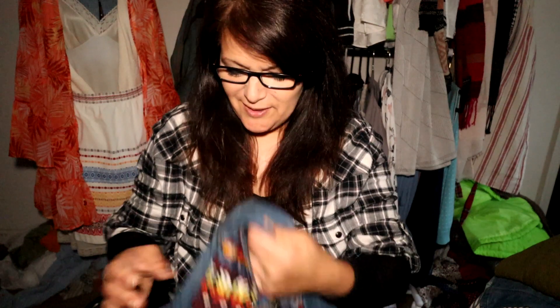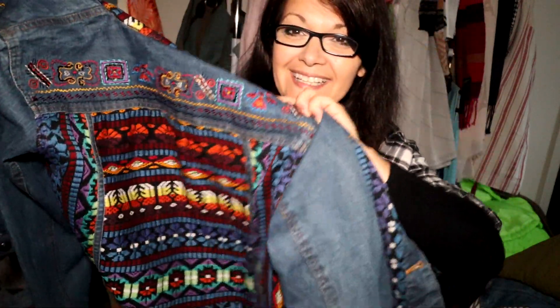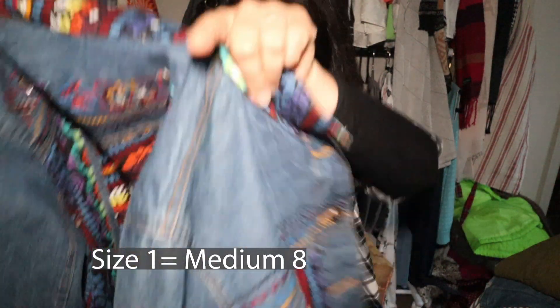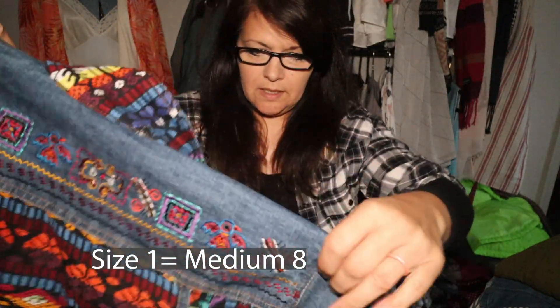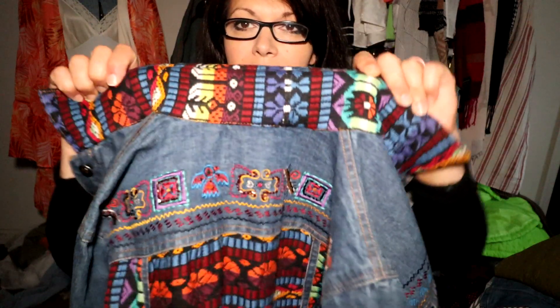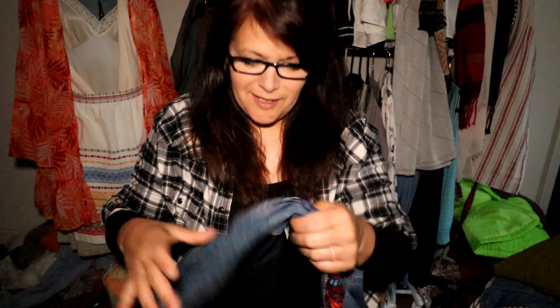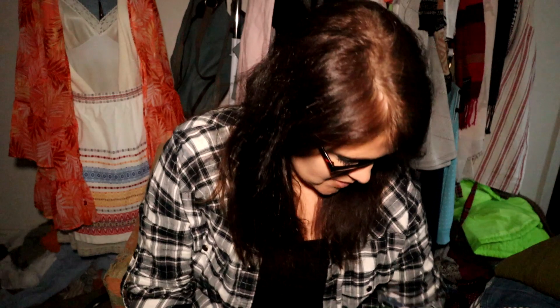This jacket I do have listed already — it's a Chico's jacket with beautiful embroidery along the back and the front. It's a size one, which I believe is a medium. Even the collar has amazing detail, and it is in just amazing condition. I was thrilled to find this hanging on the racks waiting for me.